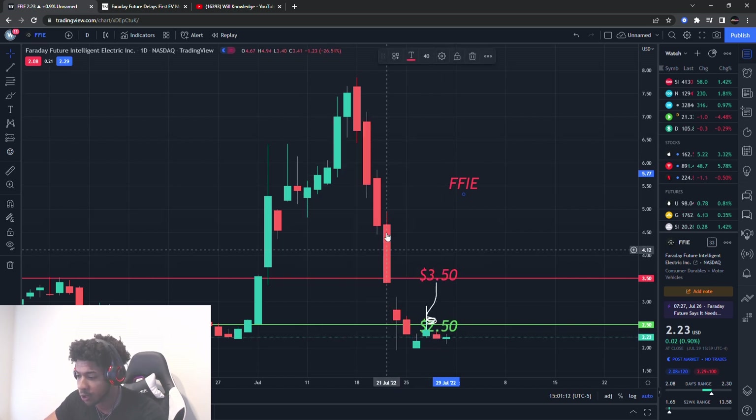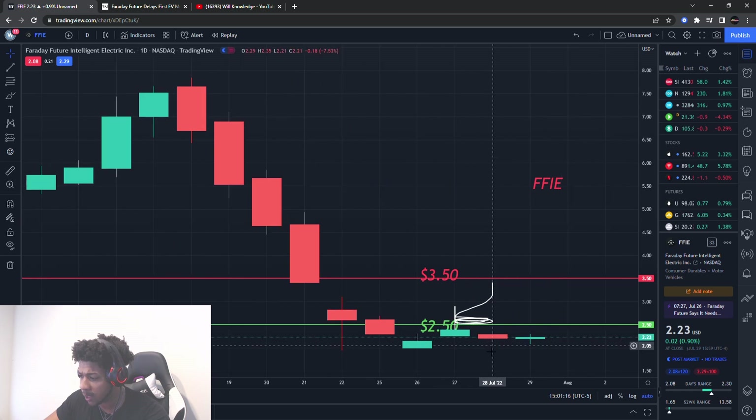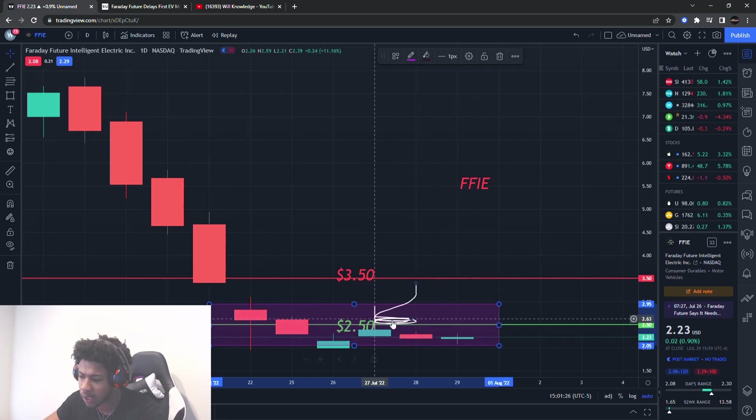I'll be going over all new levels, also why we had this big run-up, and also something key I'll be looking out for, as it is kind of building a range for itself right in this area, kind of sticking around that $2.30 to $2.40 type of range, not really moving too much really this whole week.